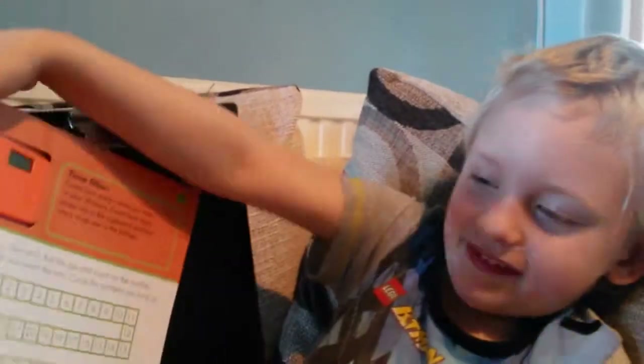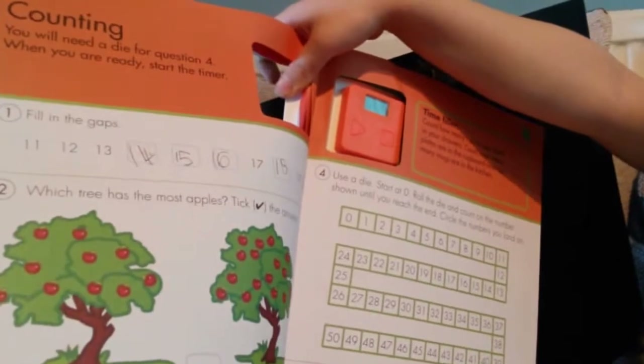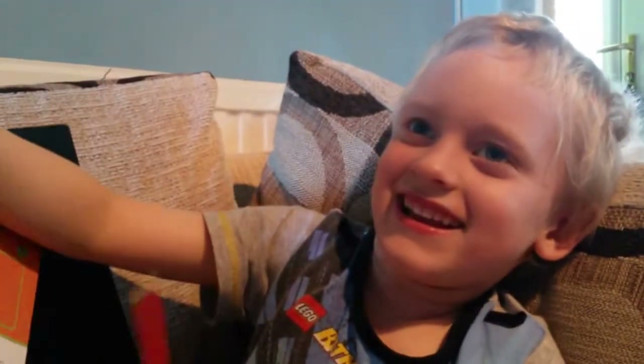Hello Tom. Hello. Can you tell the nice people how old you are, please? Four. I mean, five. It's been a couple of months since your birthday, hasn't it? It's hard to remember. Do you want to show everybody this book that you've been doing? This one. And that's the maths book, isn't it? Yeah. What do you think of it? It's great. Is it easy? Is it hard? Or is it just enough to make your brain work? Just enough to make my brain work.